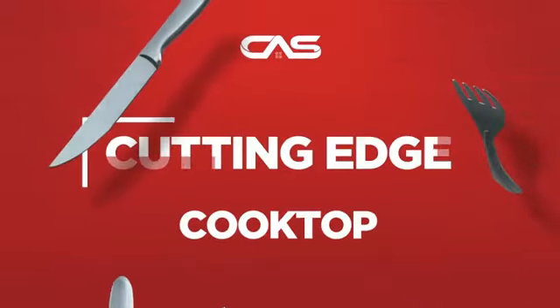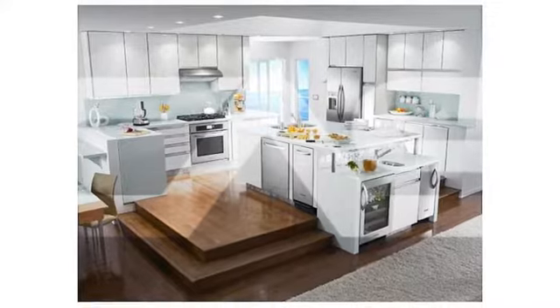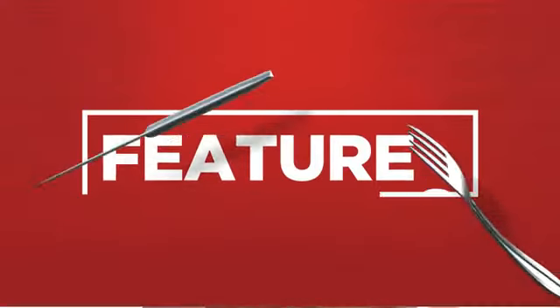Need a cutting-edge cooktop? Try this cooktop model from KitchenAid. It offers many features.